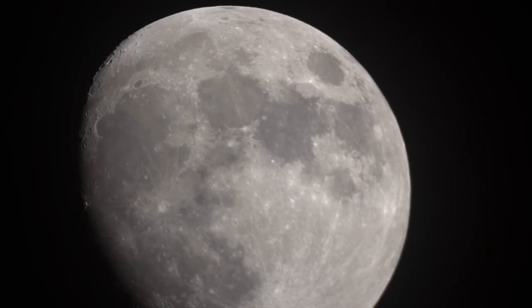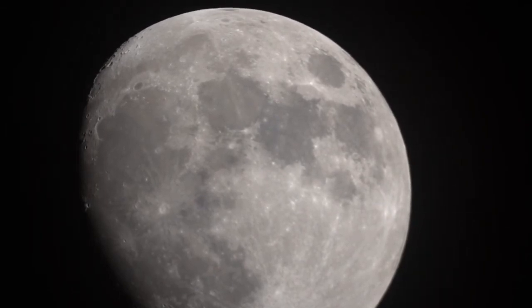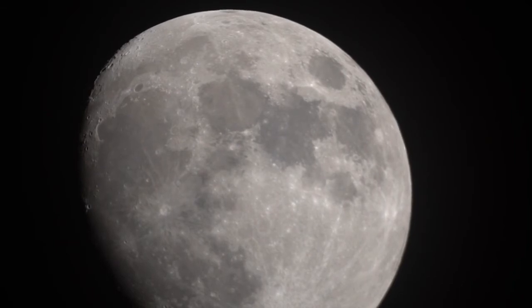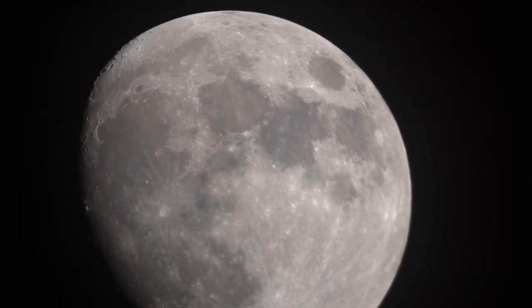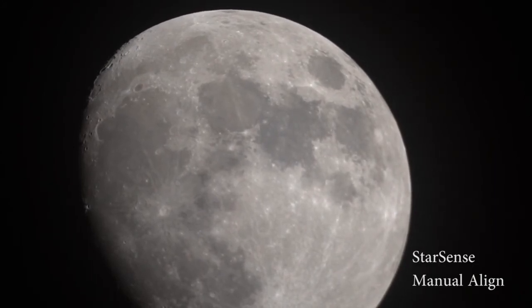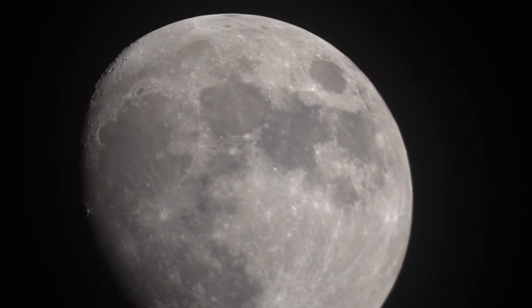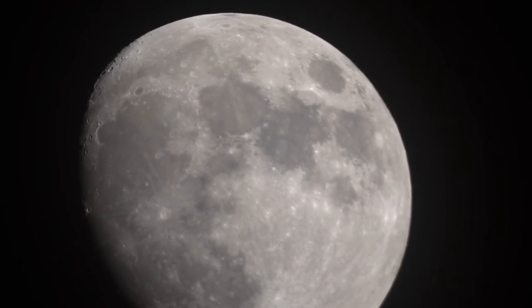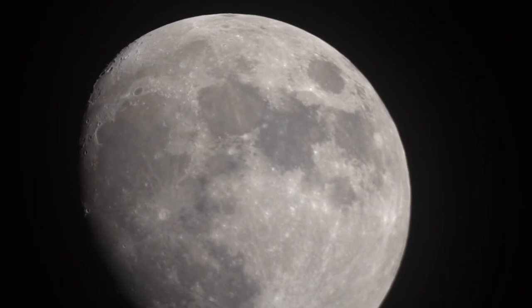Tonight I finally figured out how to get this thing to track properly. That's why the moon isn't really moving in the field of view. I was able to do a successful StarSense manual align using three different points in the sky on my back deck here.